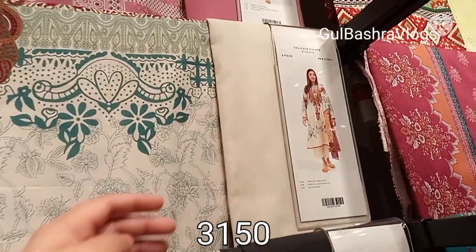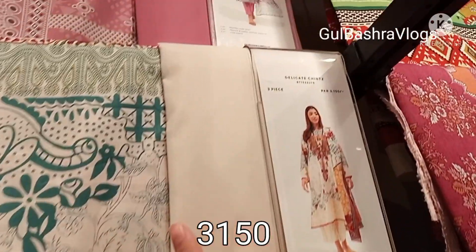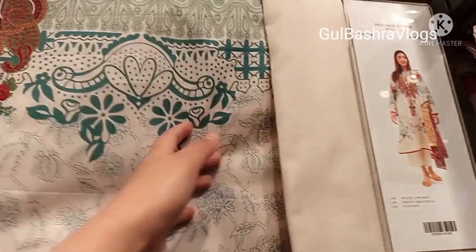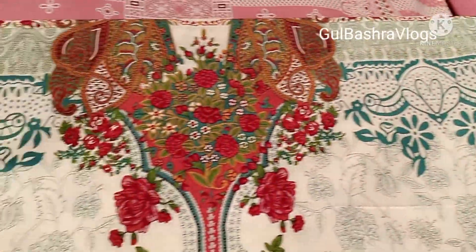Next, this article is the same price — 31.50. This is a model picture with plain trousers and a printed shirt, printed.